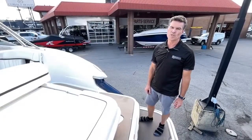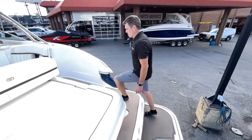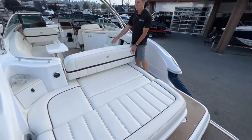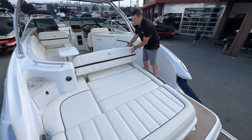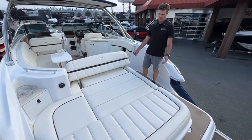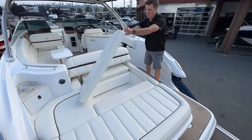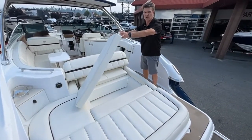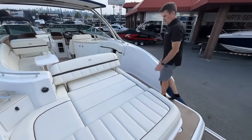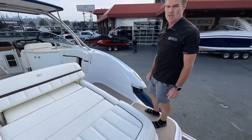A couple great features on the Cobalt transom: there's a massive sun pad with a convertible seat so you can sit a couple people facing forward, or you can move it into the recline position and have a great sun lounger. There's tons of storage underneath — wet storage so you can throw fenders, buoys, and lines in there. Cobalt also has a great walkthrough transom so it's easy to get in and out of the boat.